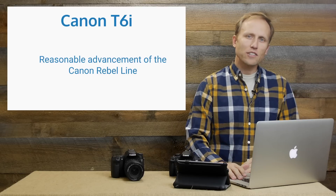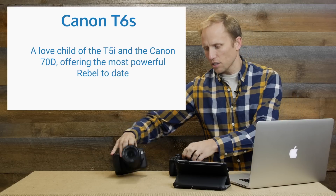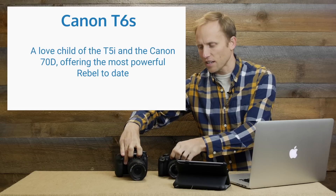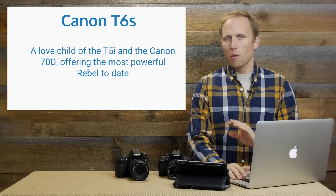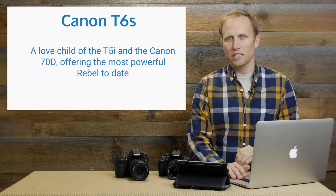The T6s though is a little more interesting. To put it simply, if the T5i and a higher-end camera were to have a love child, you would get a T6s out of it. We're going to talk about what that means in just a second, but it's really pretty powerful what we're getting from the T6s.